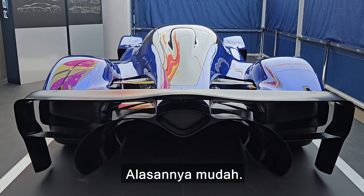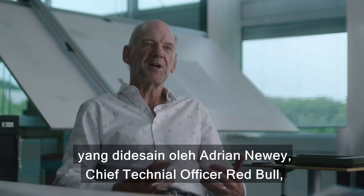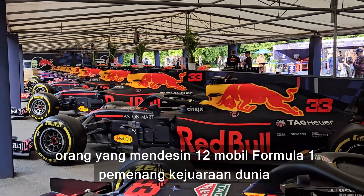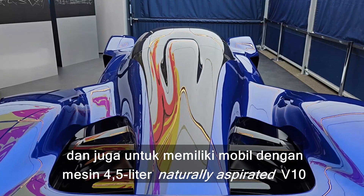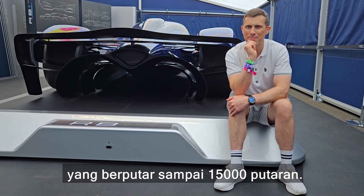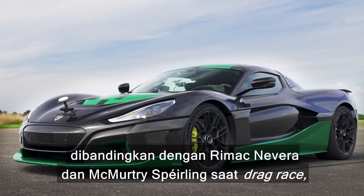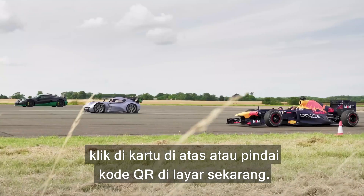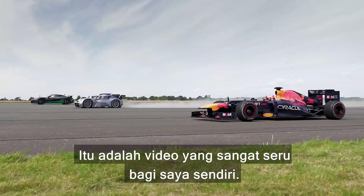So why would you want this car? It's easy — any collector is going to want a car designed by Adrian Newey, Red Bull's chief technical officer, the man who has designed 12 world championship winning Formula One cars, and to own a car with a 4.5 litre naturally aspirated V10 that revs to 15,000 RPM. If you want to see how one of Adrian Newey's Red Bull Formula One cars compares to a Rimac Nevera and a McMurtry Spearling in a drag race, click on the pop-out banner or scan the QR code on screen — it's an awesome video.